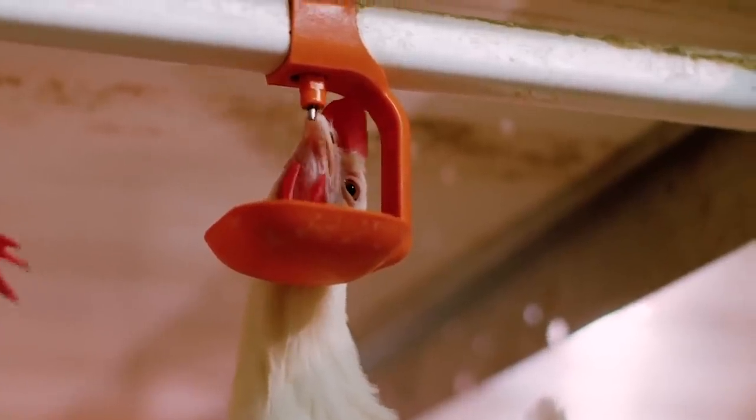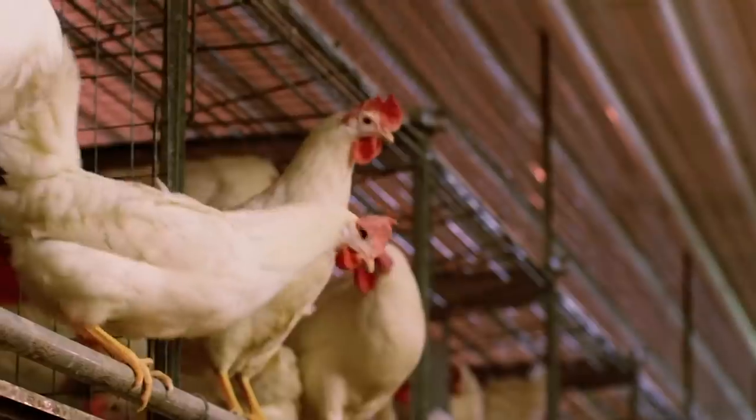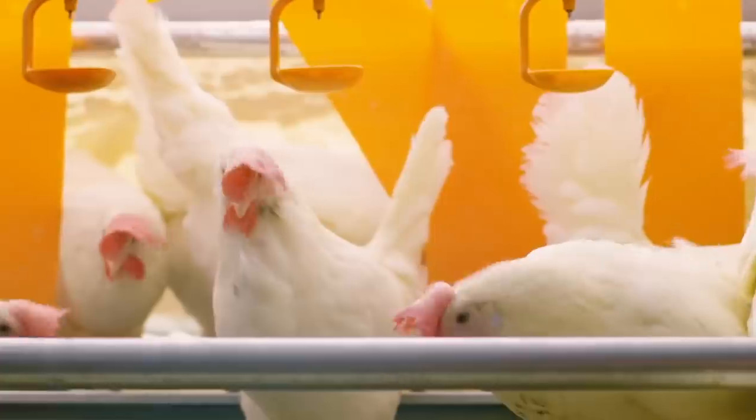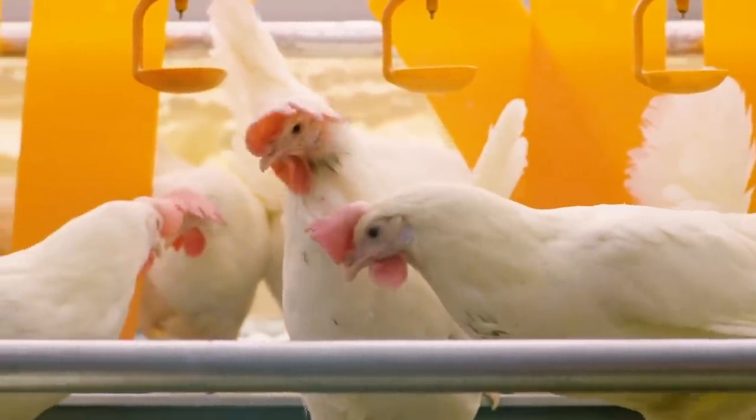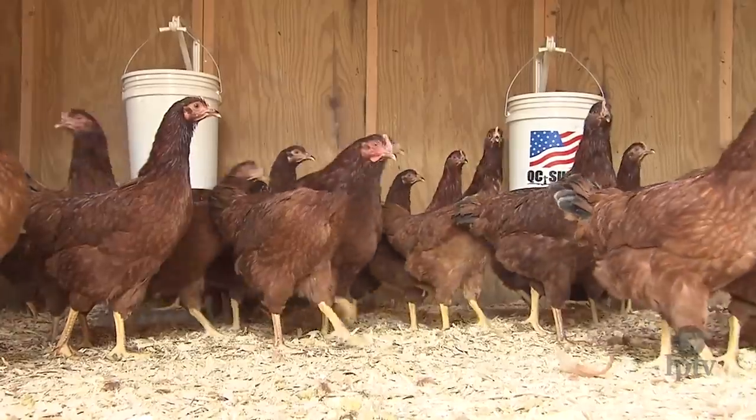When hens live cage-free, they're able to engage in more of their natural, instinctive animal behaviors, like spreading their wings, getting exercise, nesting, and perching. And everyone can get on board with supporting responsibly raised food.